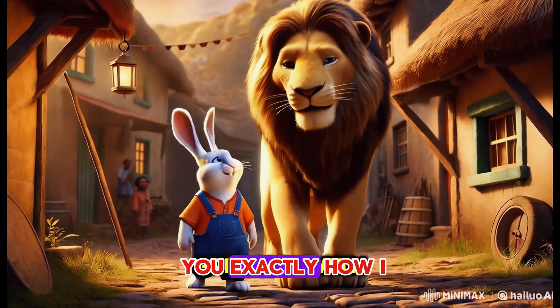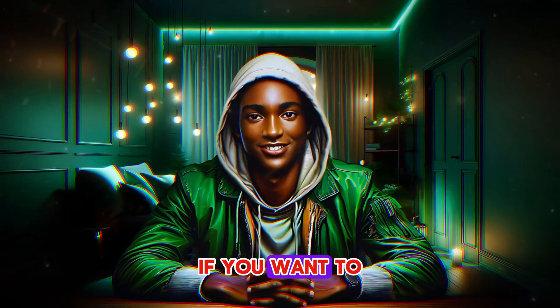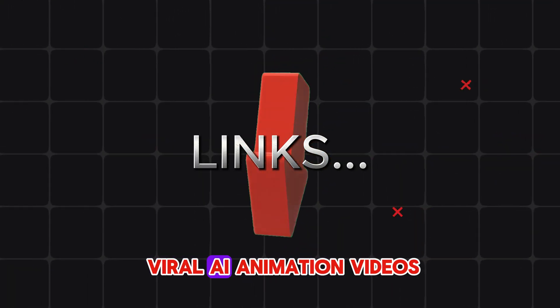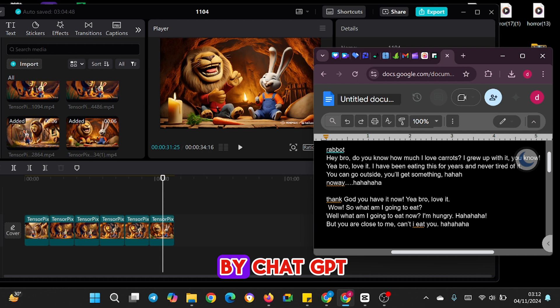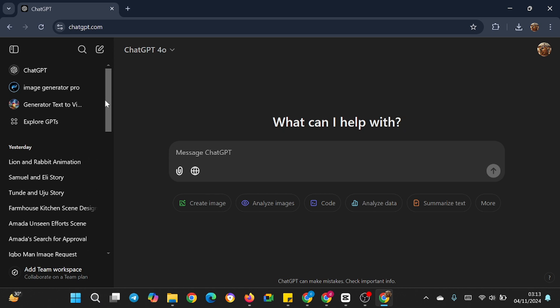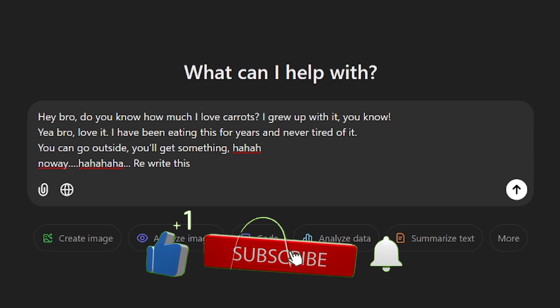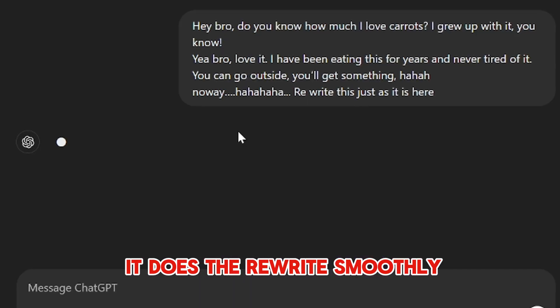First, to show that I used ChatGPT for the voiceover, I'm going to show you exactly how I generated it. In this tutorial, we are not going to be talking about how to generate images — we focus purely on the voiceover. Links in the description will show how I do my viral AI animation videos. As you can see, I have opened CapCut, and here you can see the images generated by ChatGPT. I will open ChatGPT once again. Since the script is already copied, I will paste it in the textbox and ask ChatGPT to rewrite it exactly as it is.